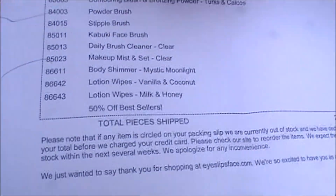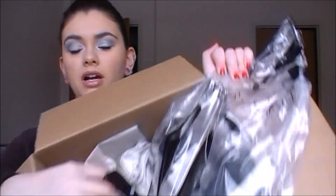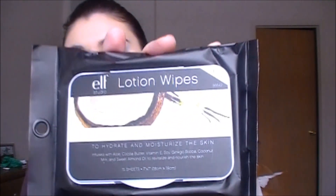So here is my list. It was the 50% off best seller sale, which is awesome. First off, I'll start with these — it's got a bag and then just these little guys at the bottom. If you have not tried these, girls, you better get some of these because they are just amazing. These are the ELF lotion wipes.